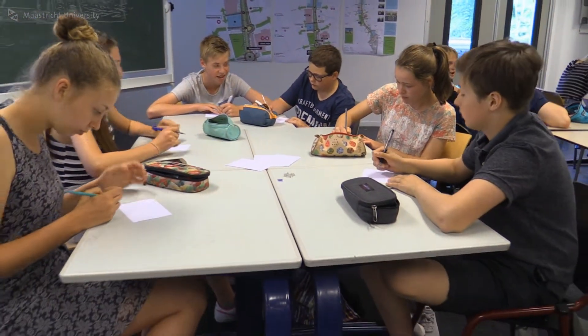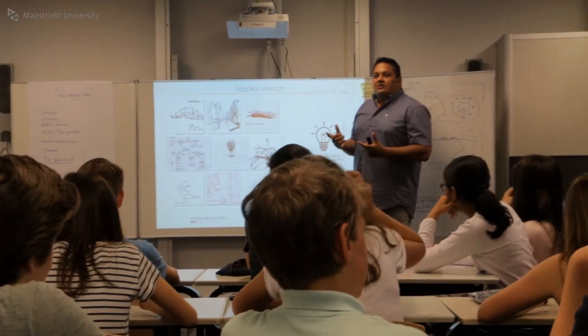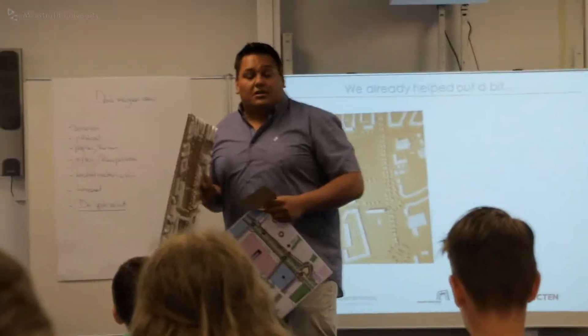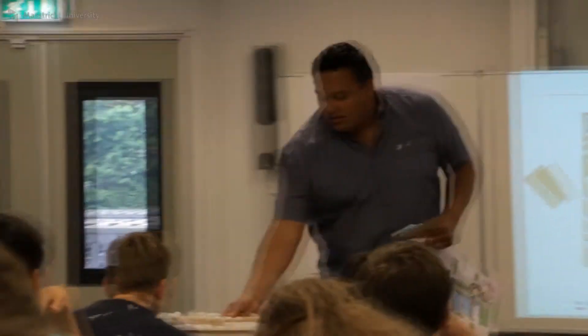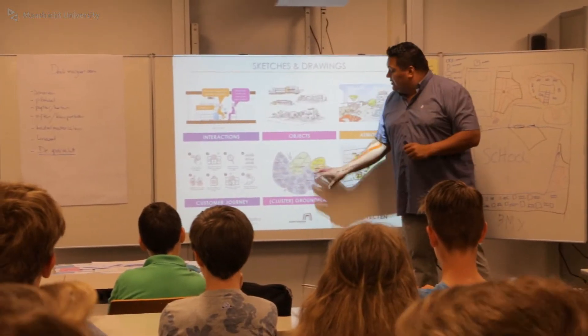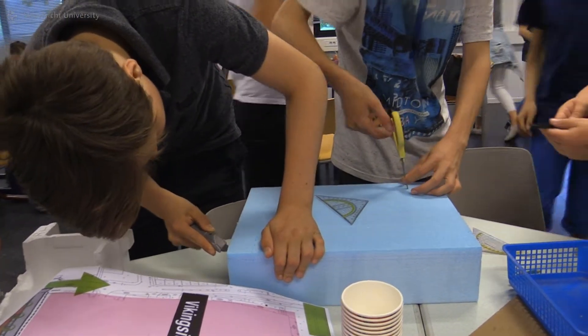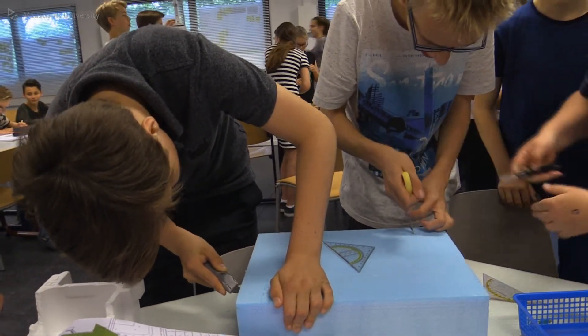That's why we contacted the Service Science Factory to help us. I think it's very important to understand what students find important. We think about design exercises as something that is for professionals, but I think we can learn a lot from the end users. So in this project, by giving simple tools and clear instructions, it gives the students the opportunity to think about the school of the future and make it tangible.